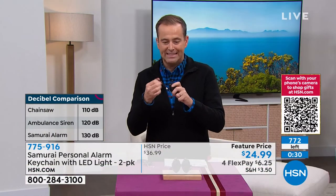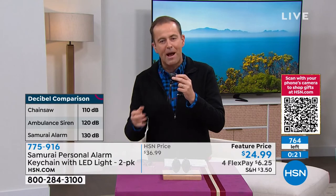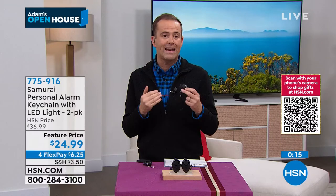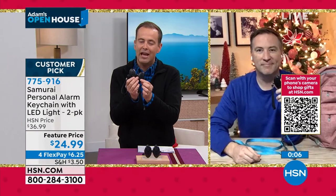It's a stocking stuffer that anybody would appreciate. They come individually boxed. Also, put one in your emergency preparedness kit — if ever you were stranded, that will draw people's attention. This is the last presentation of the year. Thank you for all of your orders. $24.99. Mr. Joe Harrison, thank you for bringing Samurai. Always safer with Samurai by your side. Tonight at midnight I will walk off the studio floor and go live on my Facebook page — we're going to be talking crazy Christmas stories. Go to Adam Freeman on HSN. Find me there, like the page, and I'll see you. Midnight tonight for a special Facebook Live.